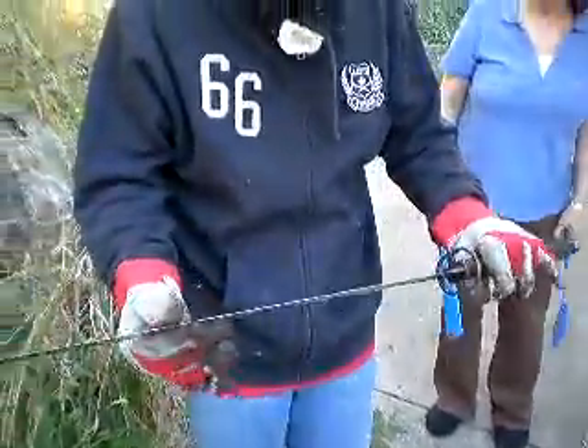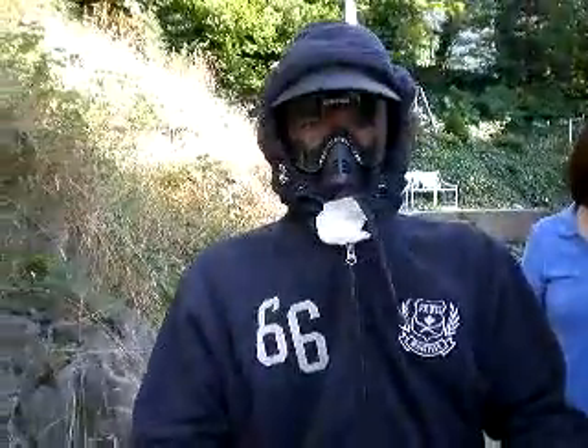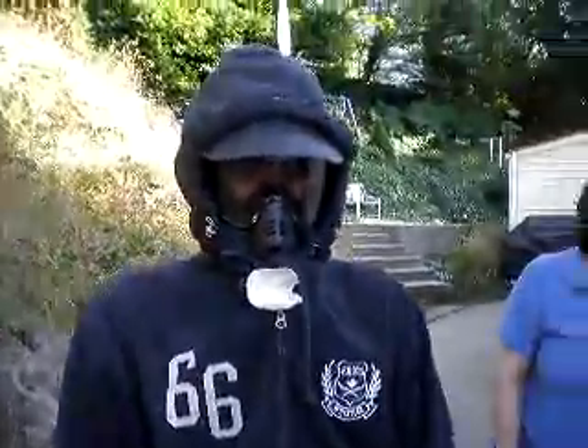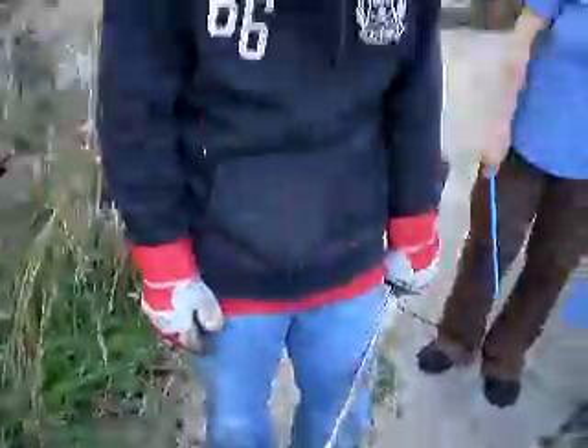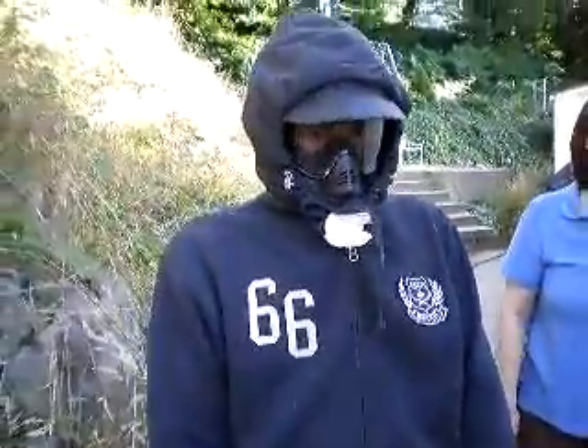Tell us a little about this blade, Sam. It's a replica. A replica of what? Just a sword. It's just a replica of a sword — some would call it a sword. This is Sam's get-up.